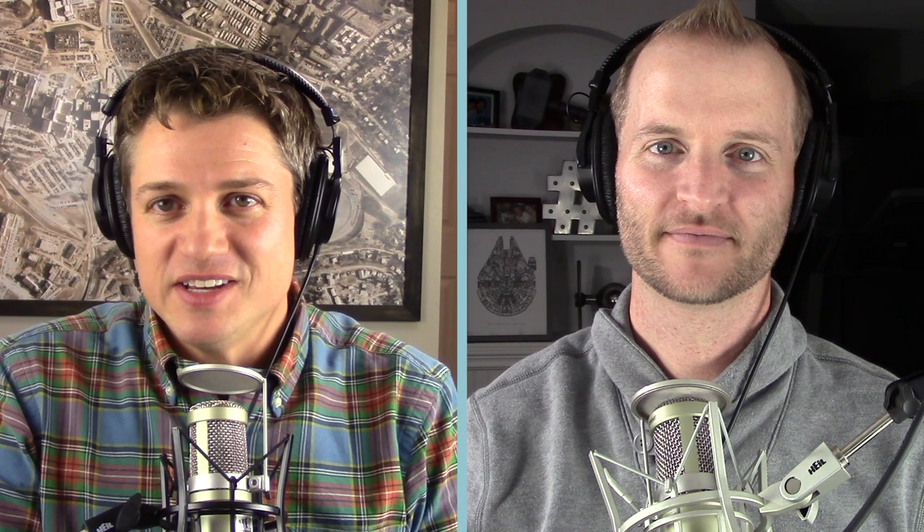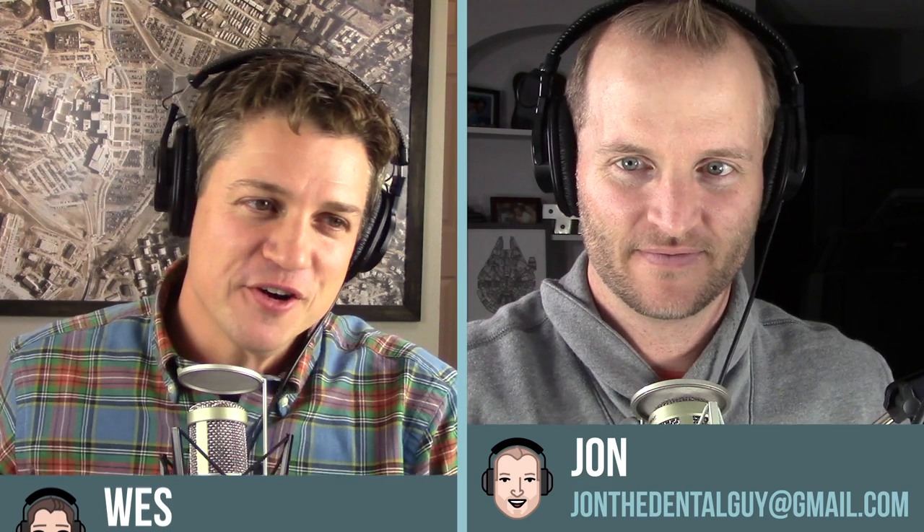Welcome to this week's episode of The Dental Guys. I'm Wes, The Dental Guy, and I'm John, The Dental Guy. We are going to produce what we think could be one of the greatest things we've ever covered from a literature-based perspective — we've really never covered a book before. We're going to cover an entire textbook on this show.